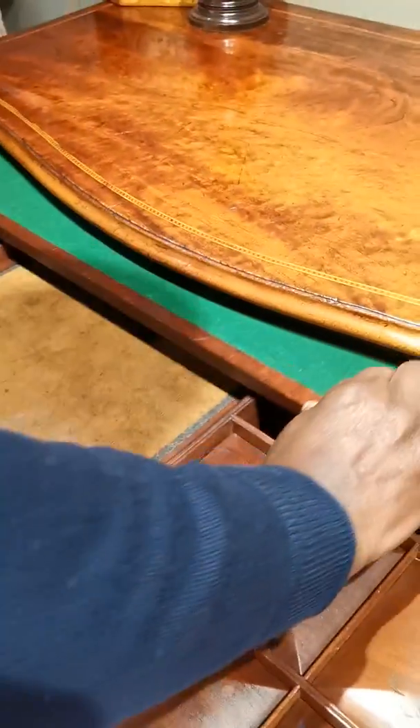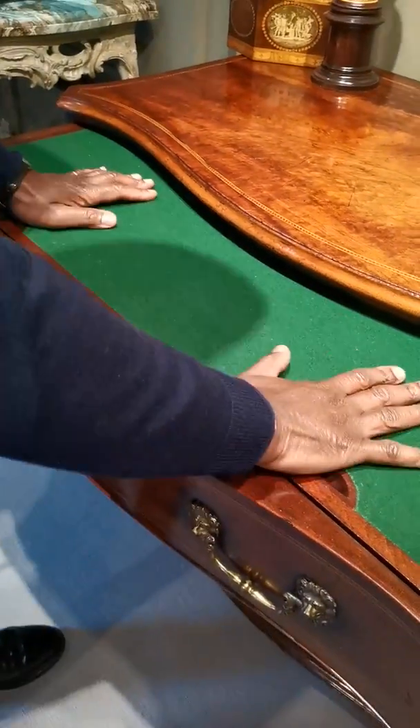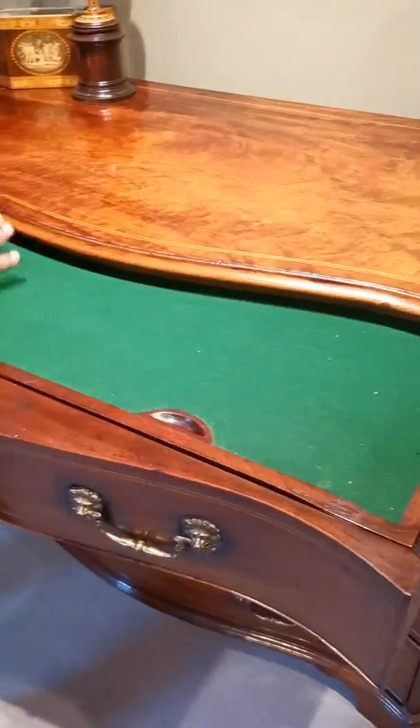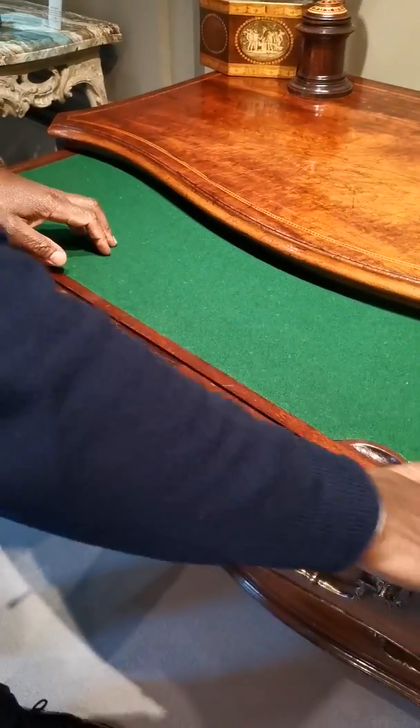Then we have what's known as the brushing slide. This was for the gentleman so when he's having his wig brushed down or some of his garments attended to, it would be done on this piece of timber or felt — and this is known as a brushing slide.